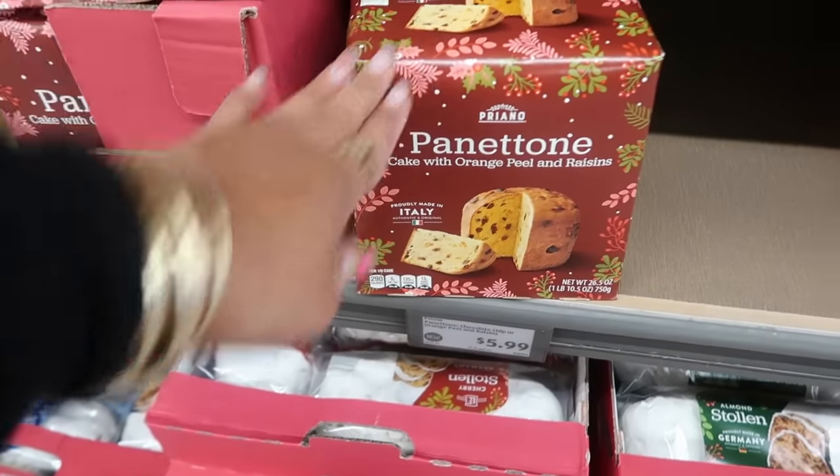There's a ladies sequin bomber jacket for $20 with stand-up collar, fully lined, and side pockets — available in the shown color and gold. There are also wreaths for $17 — a flocked one or one with red berries. There's also a flocked garland for $17, 72 inches long.